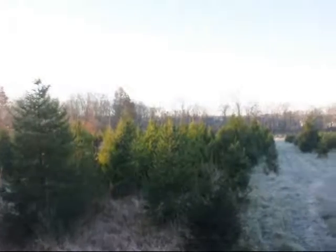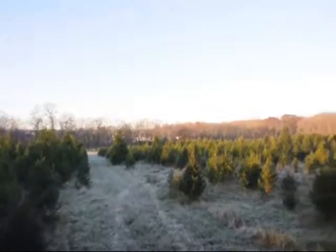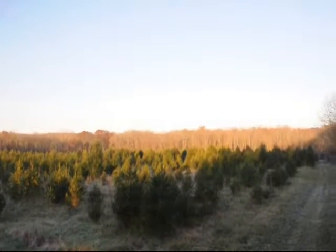We have acres of Christmas trees for you to select from. We also have pre-cut trees, and we also ball and burlap Christmas trees and can deliver them to your location.